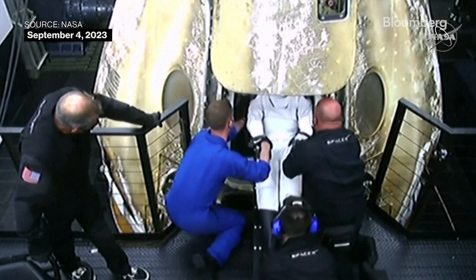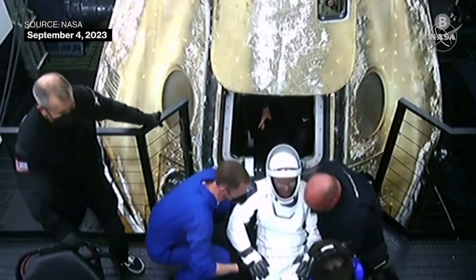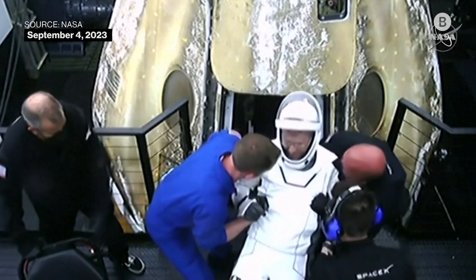NASA astronaut Steve Bowen, the first to exit the Dragon spacecraft. I think I see a big smile on his face.